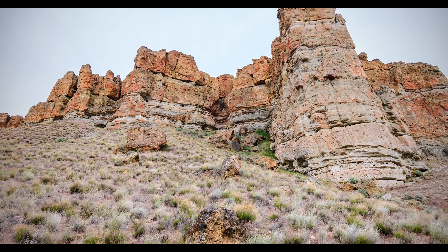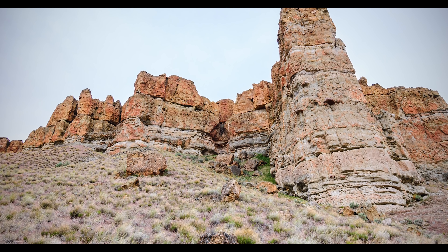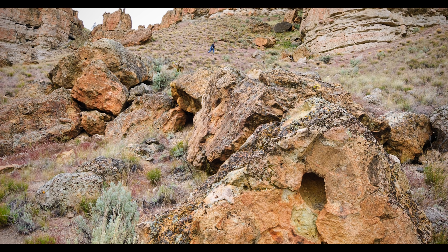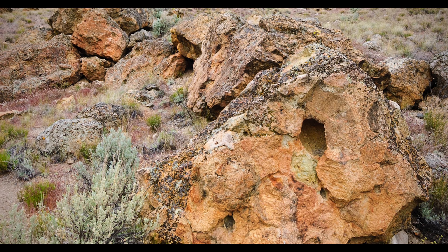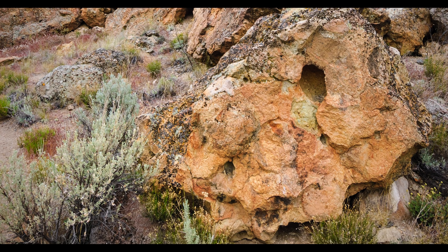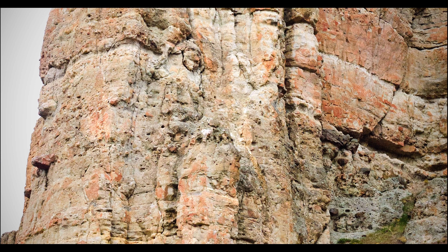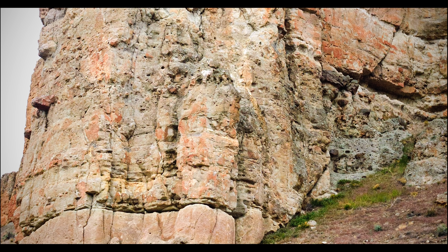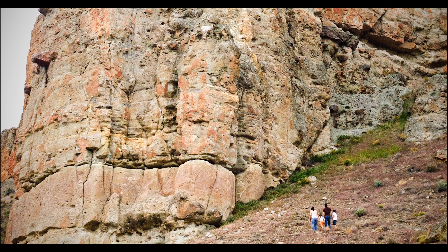The final unit, the Clarno Palisades, is a ridge of rocky cliffs. It features the remains of volcanic mudflows from when this dry scrubland was a near-tropical forest. More than 170 species of fossilized plants and animals have been found in these cliffs, and short trails allow visitors to explore where these ancient creatures were discovered.